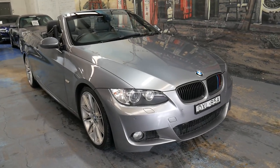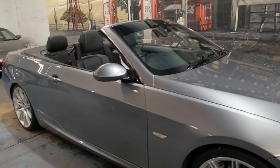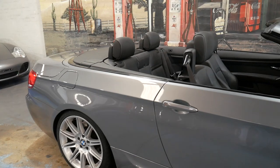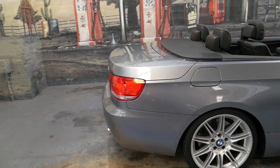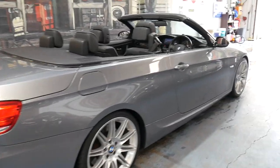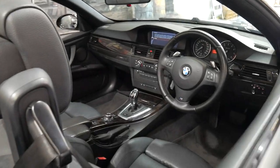Welcome to the Old Timer Centre. We're going to be talking to you about this very late 2009 MY10 BMW 335i M Sport. It's grey in colour with black leather interior. It's got a very good service history, and it's even got a number of receipts for work that's been done to the car, which is fantastic.